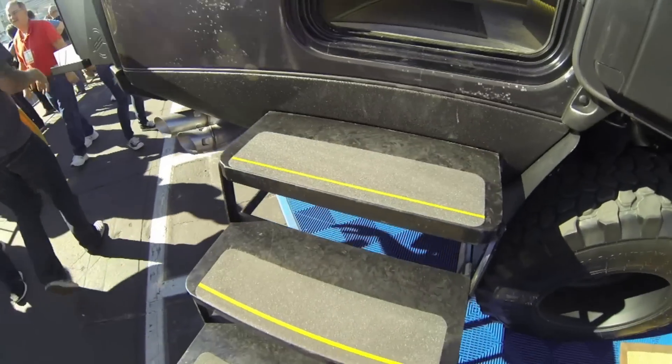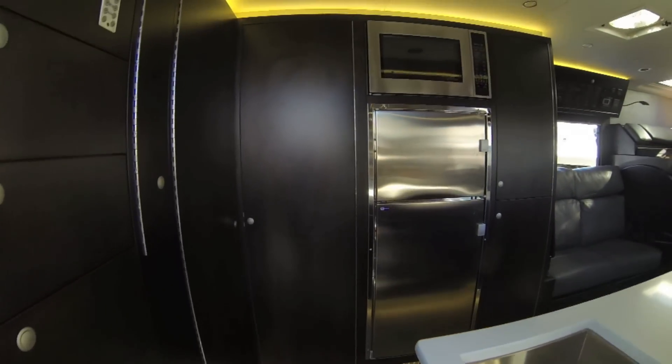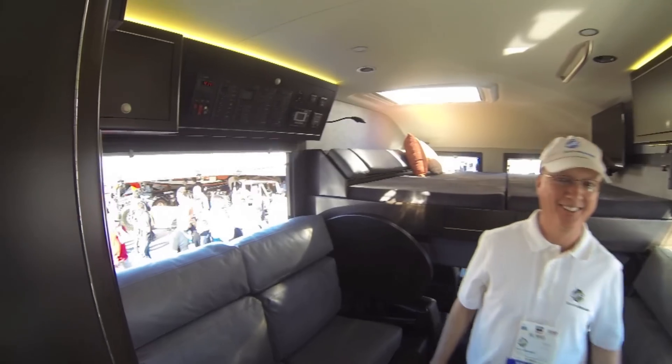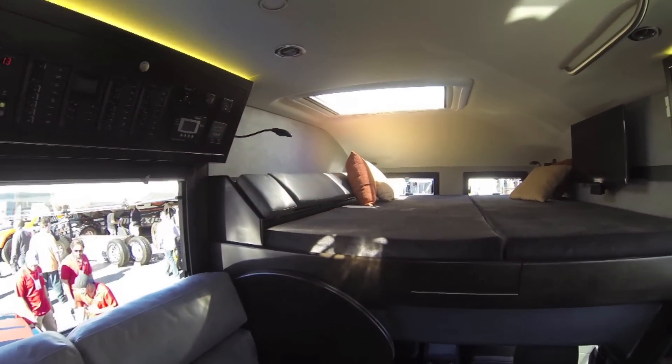All right, this is inside the earth for Roma. Hello, hi, how are you? Good. This is awesome. I was taking some pictures outside and I couldn't wait to get a look inside.